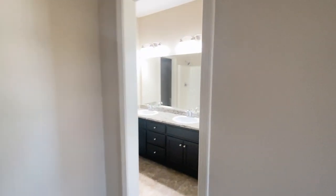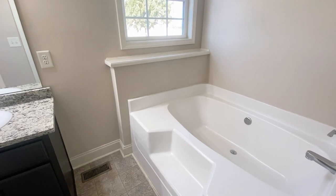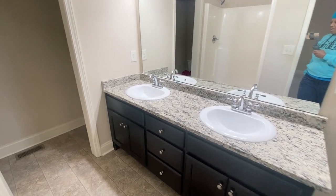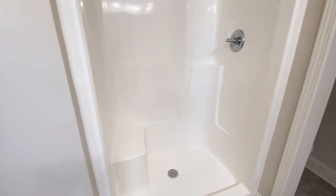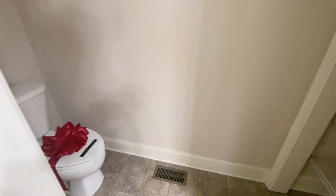Next to the master closet is the master bath. When you walk in the master bath, your soaker tub is to the right — you've got a window that opens there. You've got double sinks here. Behind the double sinks you've got a nice-sized shower, which also has a seat. And then your water closet is right here. Inside your water closet you've got your linen closet.